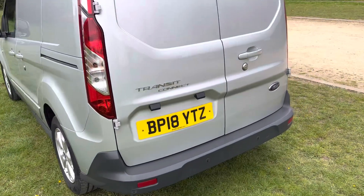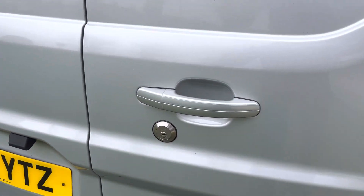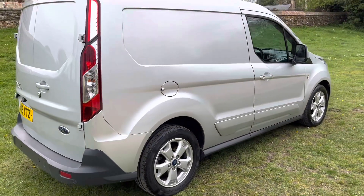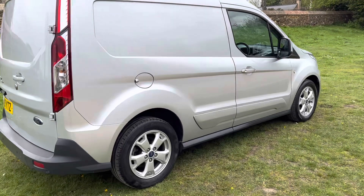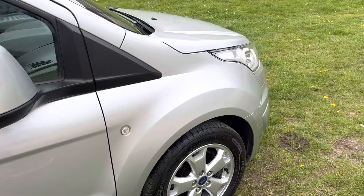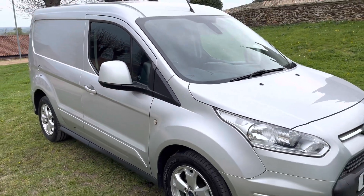It's a really nice spec van. It comes with parking sensors and extra security locks on the doors with an added key. There are alloy wheels, air conditioning, a heated driver's seat, and cruise control. It's a six-speed manual with Bluetooth for your telephone.